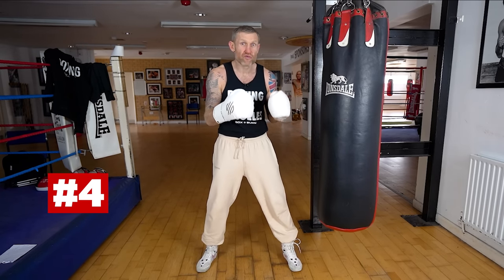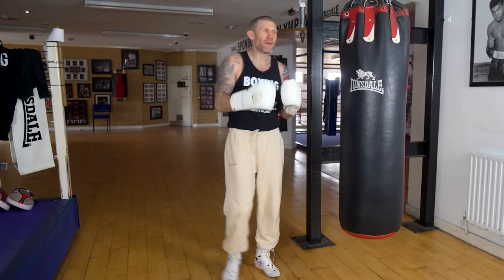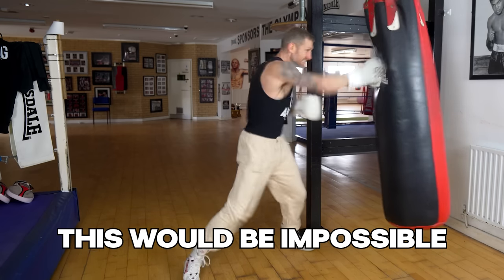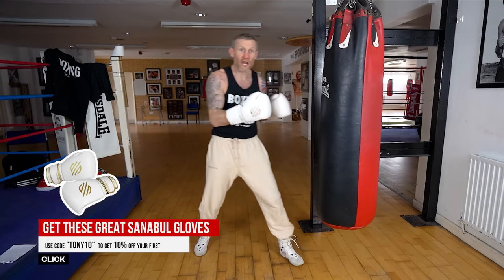Number four is going to help you with a few things that beginners really struggle with, and that is keeping your hands up and breathing. I would recommend you do this for the last round of your session. All we're going to do is punch the bag non-stop for that full round. Now you might be thinking non-stop for a full round — that's impossible. Well, yeah, it would be if you were going full speed, but I don't want that.